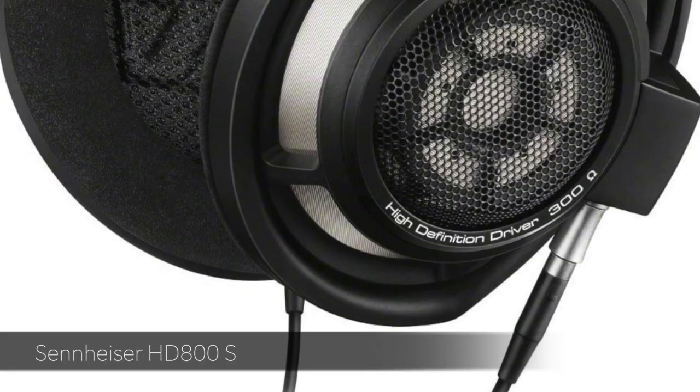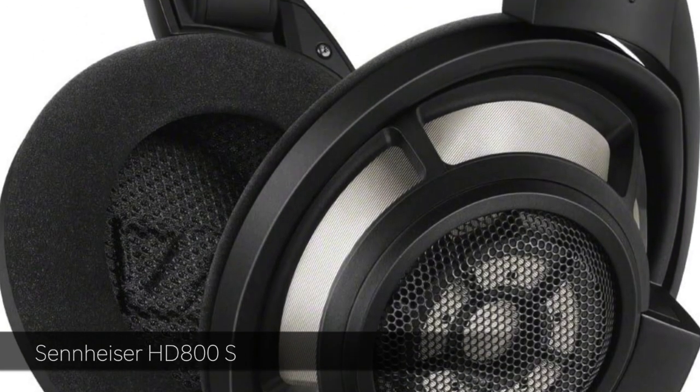Another pair of reference headphones that I have is the Sennheiser HD 800. They are very, very nice and comfortable to wear, and I trust the sound of them. Something you might want to think about if you do a lot of mixing.